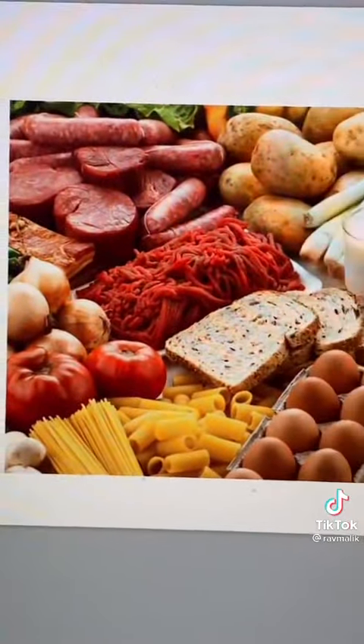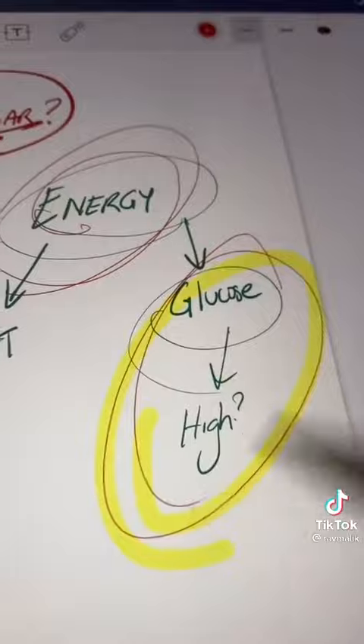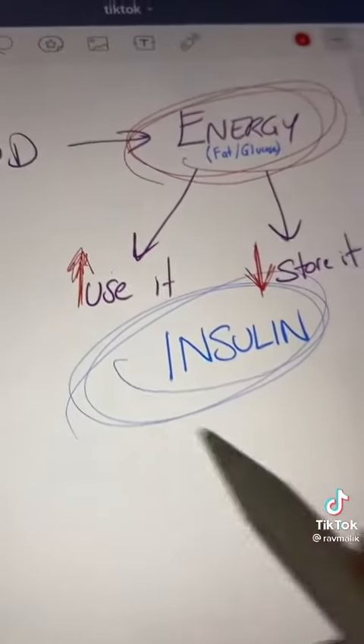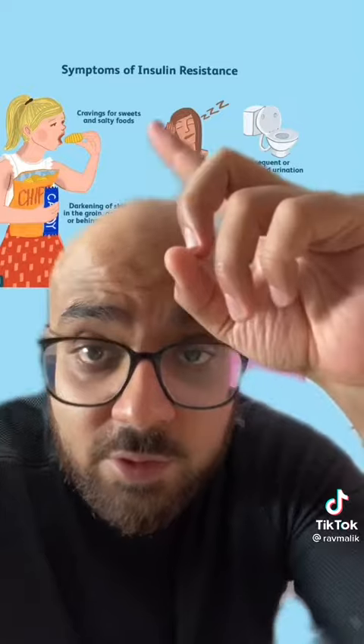...the same food that's supposed to be giving you life is now starting to kill you. There's just too much energy and nowhere for the glucose to go. You have to control the energy — store less and use more — and that's all controlled by insulin.